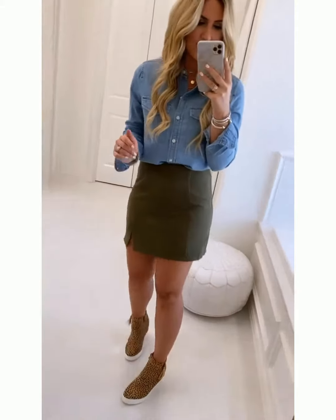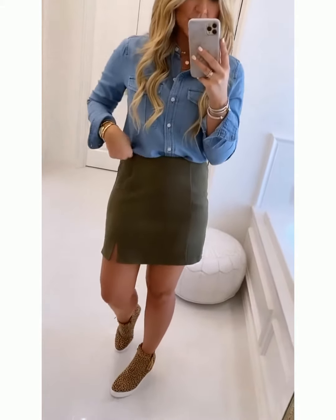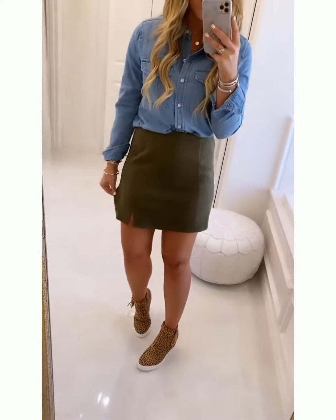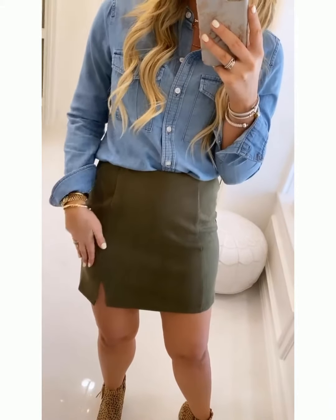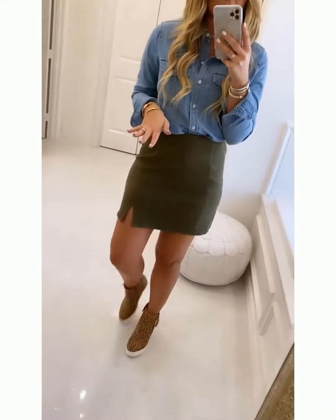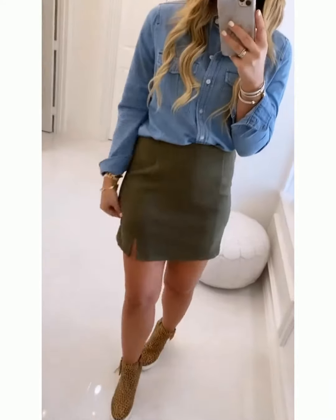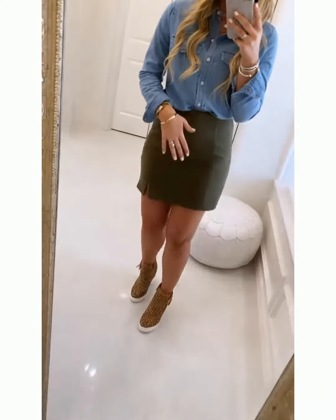I paired the shoes with this adorable little skirt, making it more of a casual outfit with a chambray. This skirt comes in a bunch of colors and is only $34 — I have a size medium on. I love the fit and this olive color because it's so good for fall, a great neutral. If you have a lot of tans or denim skirts, this is a great one to try. You could do it with little booties or over-the-knee boots and mix and match so many outfits.